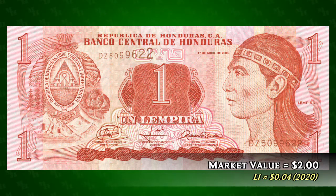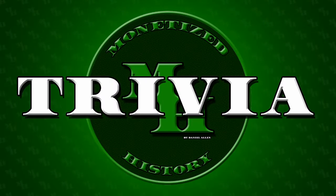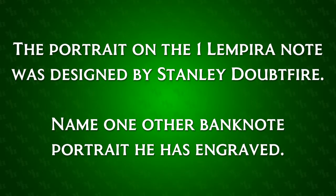This note can be found on eBay for around $2, but it has a face value of about 4 US cents. And now for the trivia — are you ready? The portrait on the 1 Lempira note was designed by Stanley Doubtfire. Name one other banknote portrait he has engraved. If you think you know, let me know in the comments and I'll reveal the answer tomorrow. That's all for today. I hope you enjoyed it — what was your favorite part of the note? Let me know in the comments and don't forget to like and subscribe.